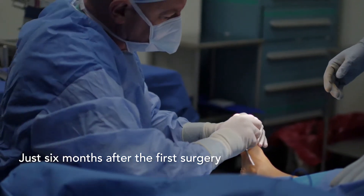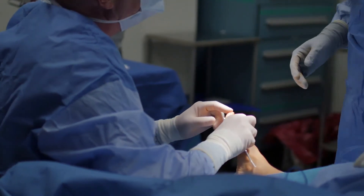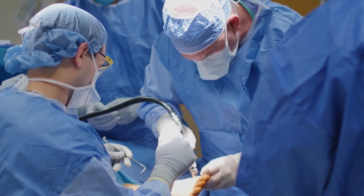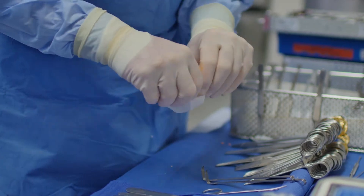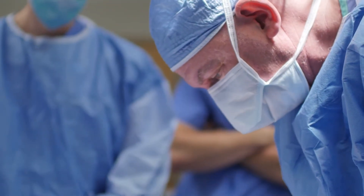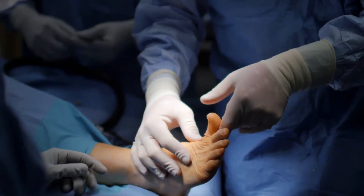With my right foot, which had the fusion, he suggested breaking the fusion, taking out all the metal in the foot, and recreating the joint by putting in Cartiva. For five years I couldn't bend my right toe or move my foot properly, and now I can.